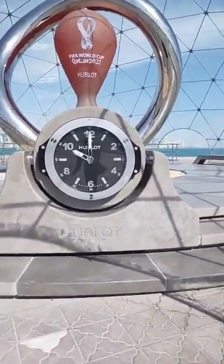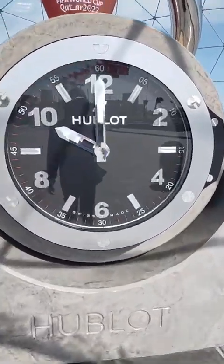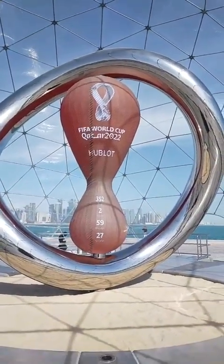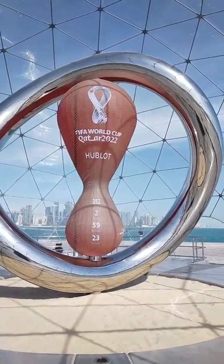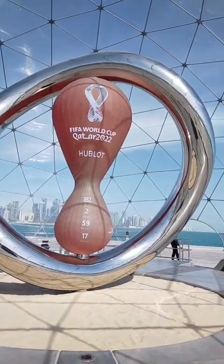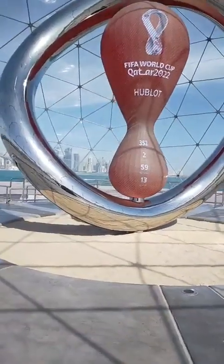Brought to you by Hublot. Swiss Made. So behind that is the countdown clock. Right now we have 352 days, 2 hours, 59 minutes, and 20 seconds. And it is counting — it is never stopping.